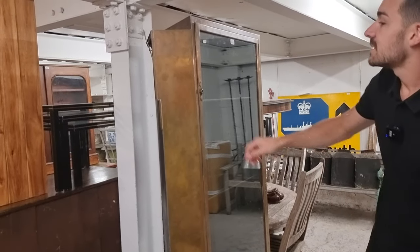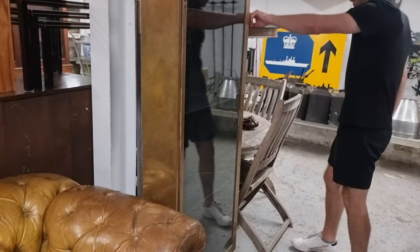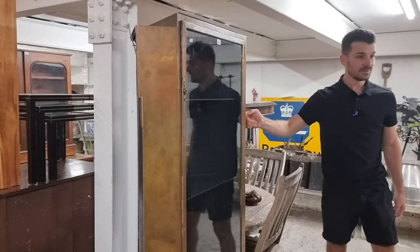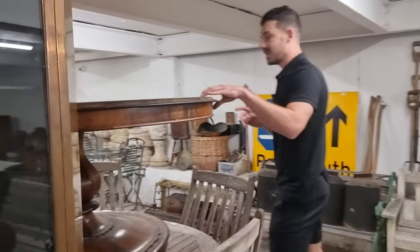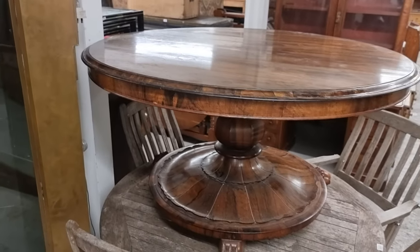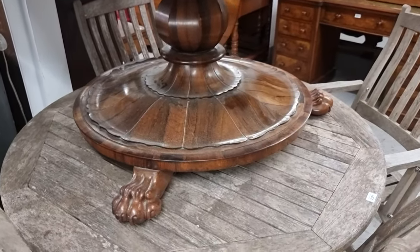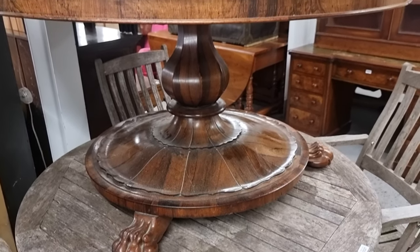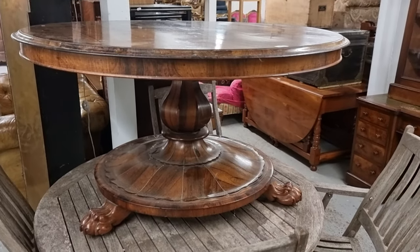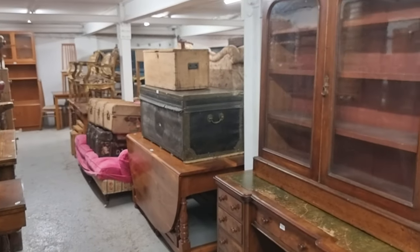Quite unusual right next to it: lot 2631, a brass-framed vitrine cabinet for a display shop — Art Deco in look with geometric step sides, nice and unusual. And there's also a very nice table, lot 2528 — a Victorian rosewood circular table with really nicely carved lion paw feet. Such good quality all this furniture; it's lasted over 150 years and you just wouldn't get that sort of quality in today's furniture.